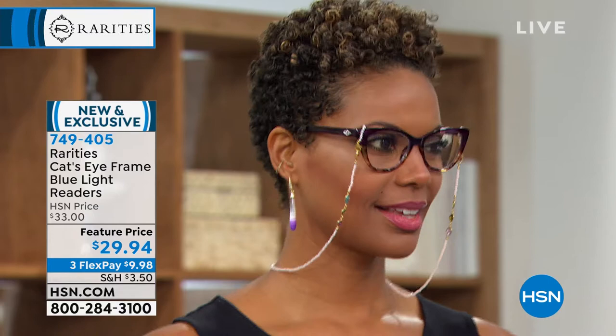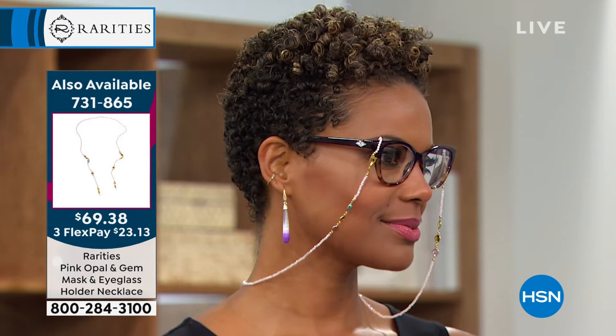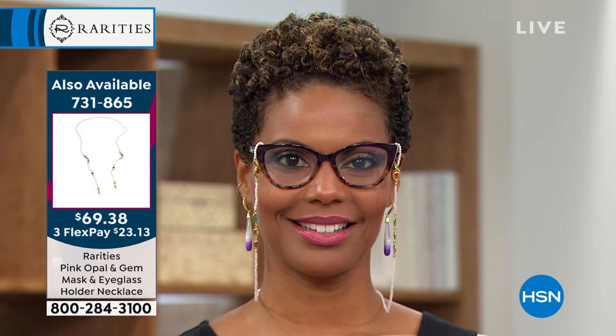These are called the Audrey Readers, named after Audrey Hepburn, who made the cat eye glass so famous in Breakfast at Tiffany's. We've seen Grace Kelly, Catherine Zeta-Jones — all these beautiful women for whom the cat eye became their signature. The reader itself has blue light technology. 30% of all blue light will be eliminated with our proprietary coating, developed with our reader manufacturer.